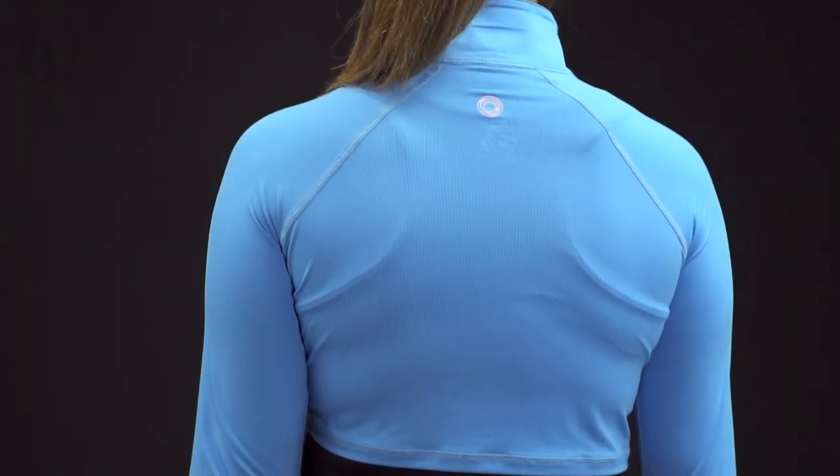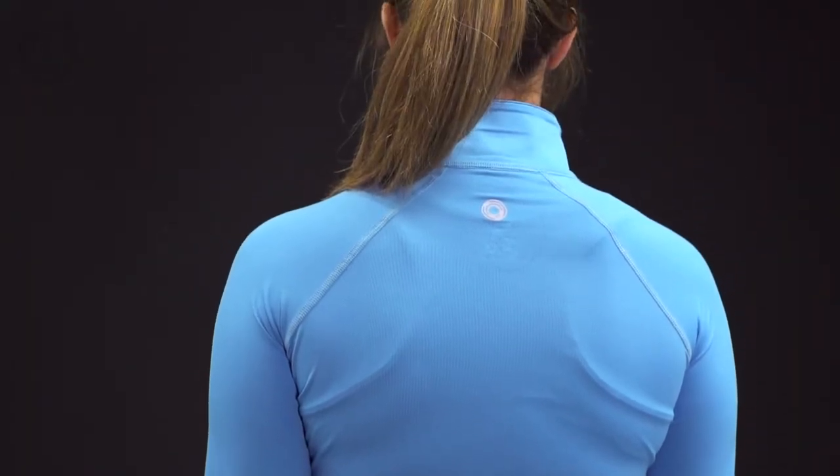Block fabric is moisture-wicking and quick-drying, making it suitable for any high-impact activity. I've been testing the Block UV full-zip crop top, and I've been pleasantly surprised at how soft and lightweight the fabric feels against my skin.